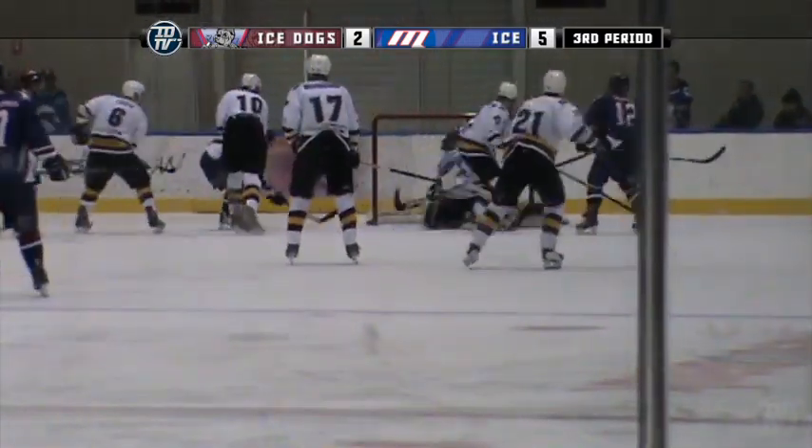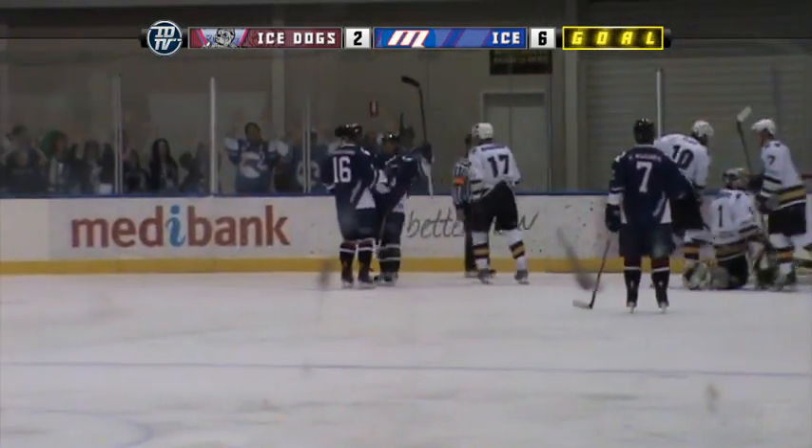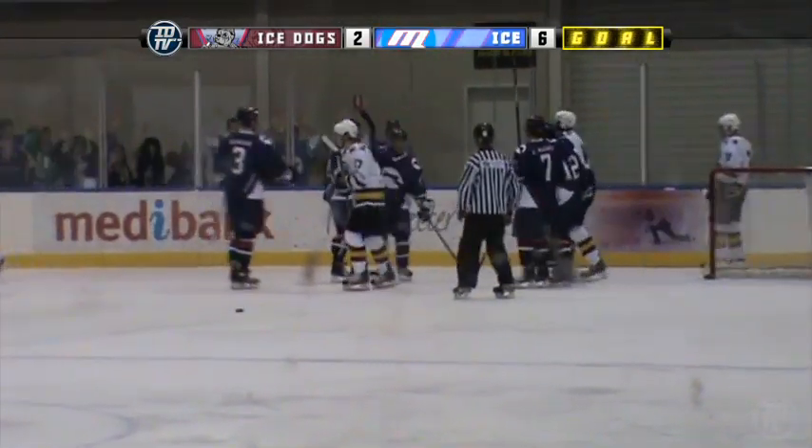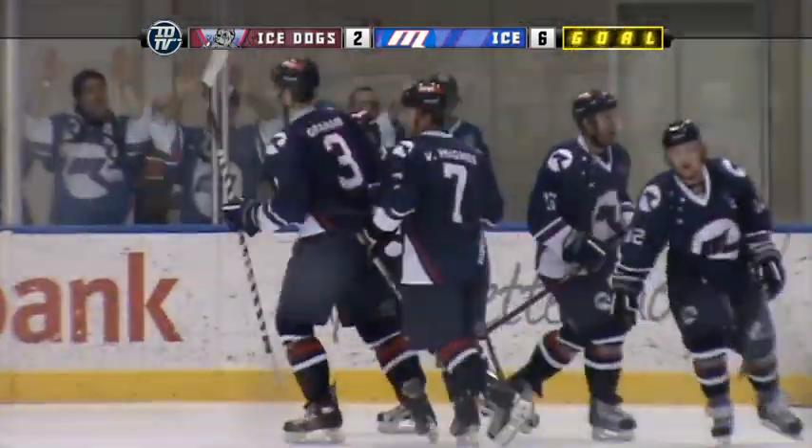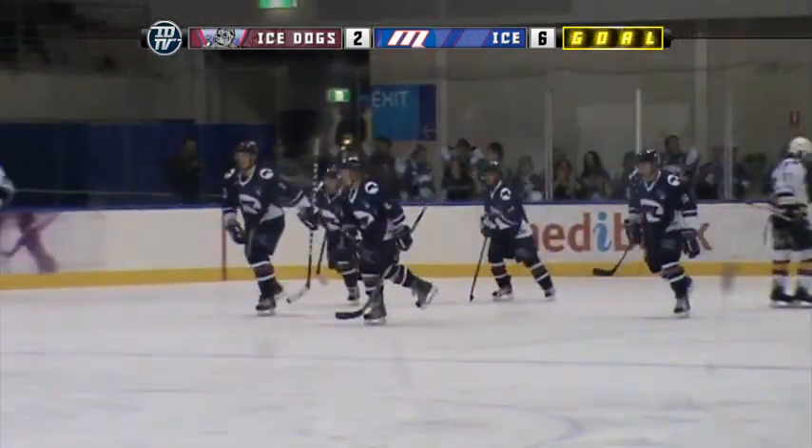Here we go, last play of the game. Jason Backlick at the back of the net just giving way too much time there to slot that in. You give a guy like that all that time, he's going to hurt you. And that'll wrap the game up.